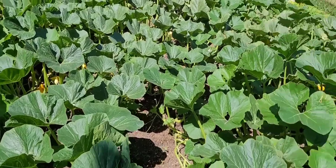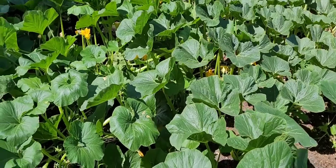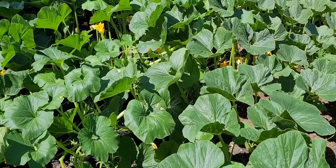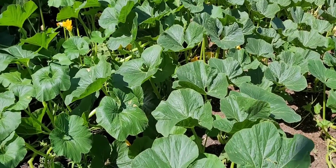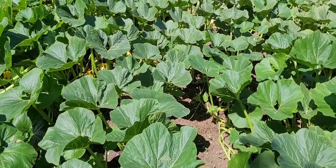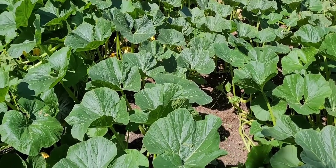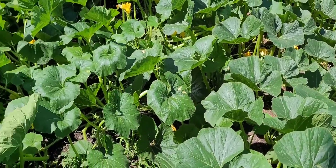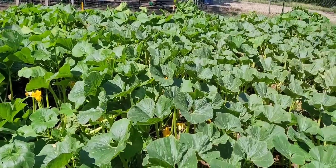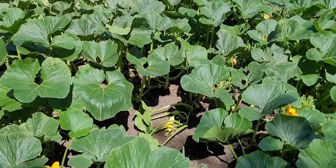Hello YouTube, pumpkin update 7/19/22. I've been getting busy at work and spending a lot of time there. We had family in the city so we went there the whole day, and that day we got a half inch of rain — so I'm behind.